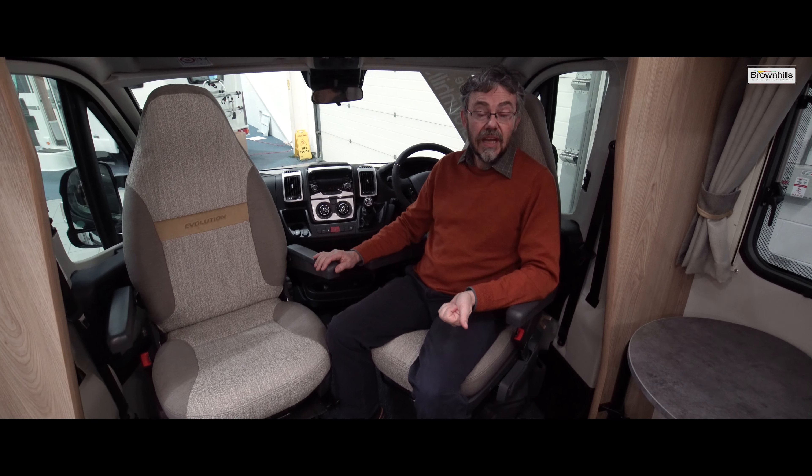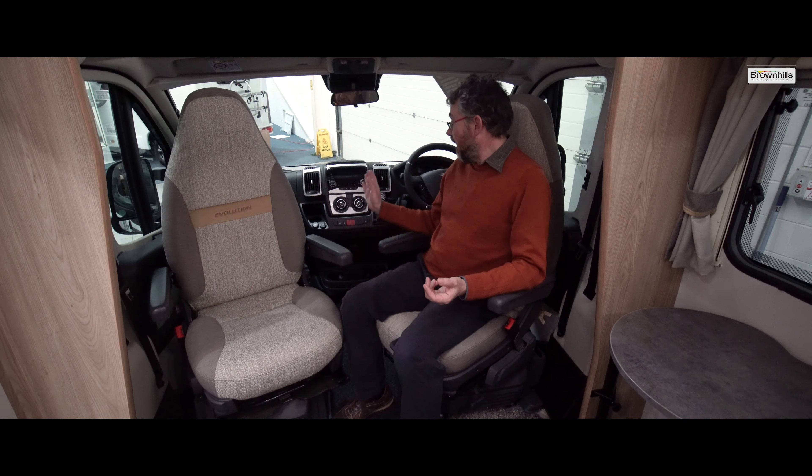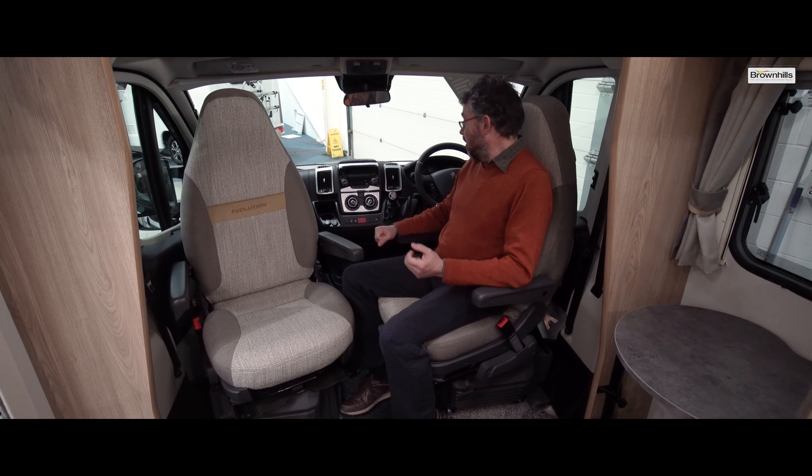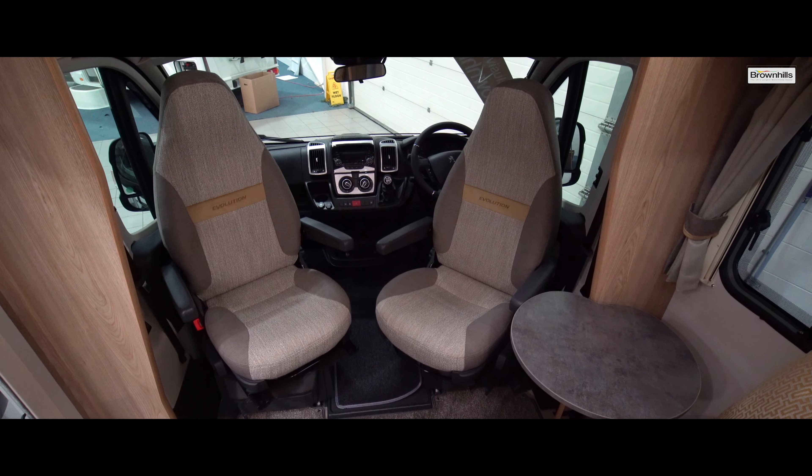Cab spec includes ESP, hill assist, traction control, automatic lights and wipers, and a reversing system, as well as the Luxe Pack which gives you cab air conditioning, cruise control and the passenger airbag.